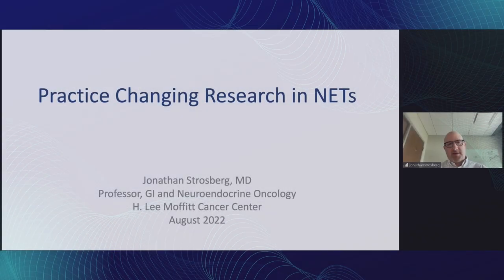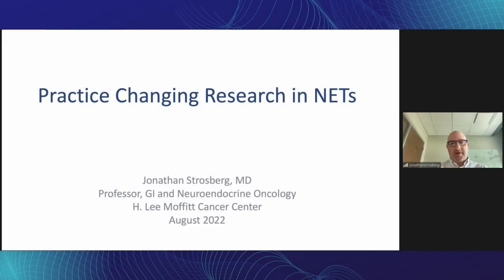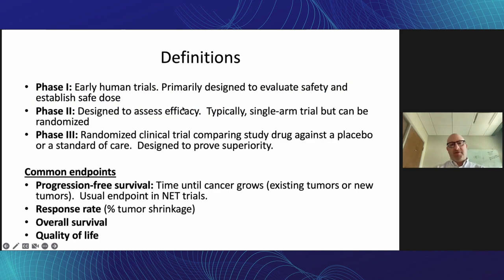I was asked to talk about practice-changing research in neuroendocrine tumors — both the recent past and present — and give a little bit of thoughts about the patient role in all of this. Let me start out with a few definitions, as Josh has already very nicely defined some of these things, but we talk about phases in clinical trials.